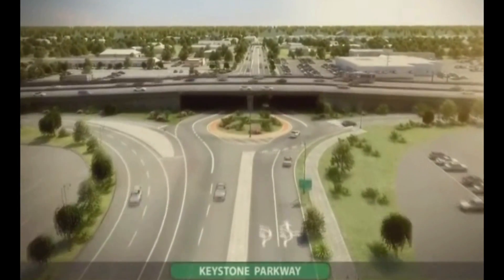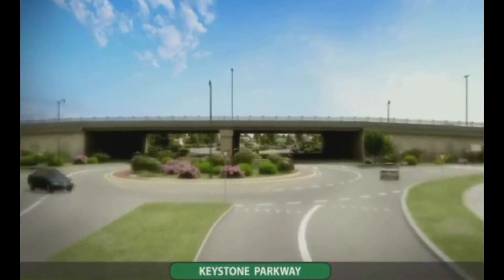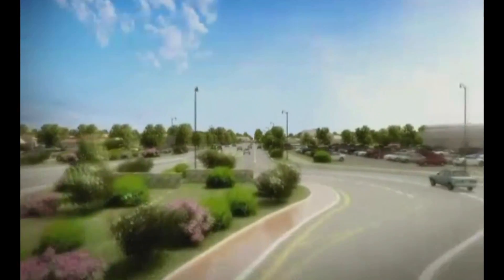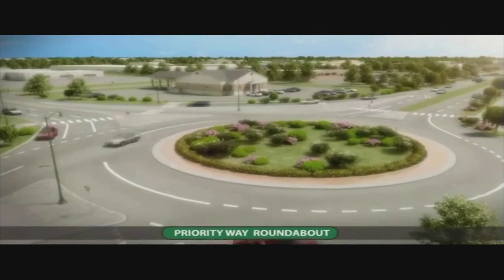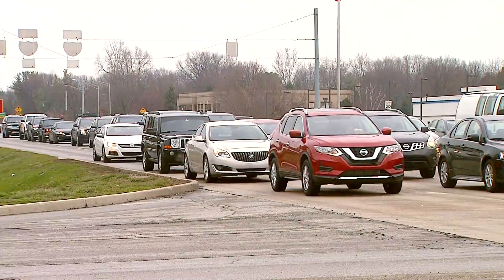This video from the city is what it will look like. Once this construction begins today, there will only be two lanes of traffic heading both north and southbound on Keystone. Traffic on 96th Street will be moved to the south lane with one lane dedicated to traffic going in each direction. There are also several other intersections on 96th Street that will become roundabouts.